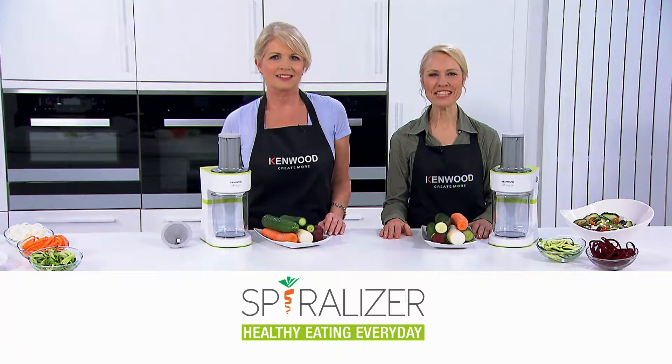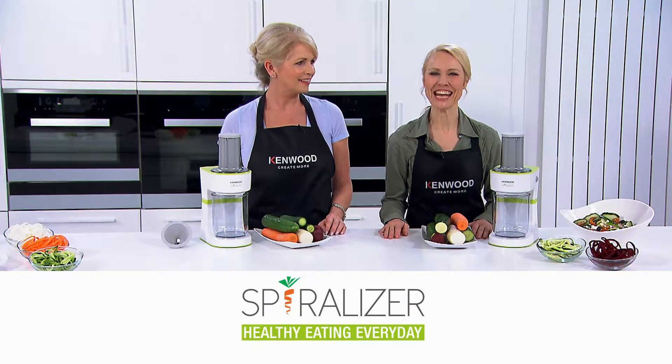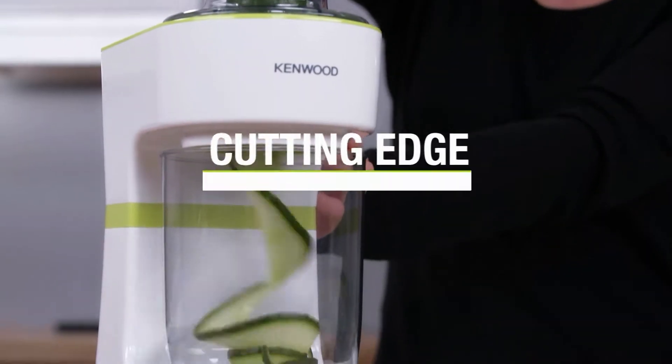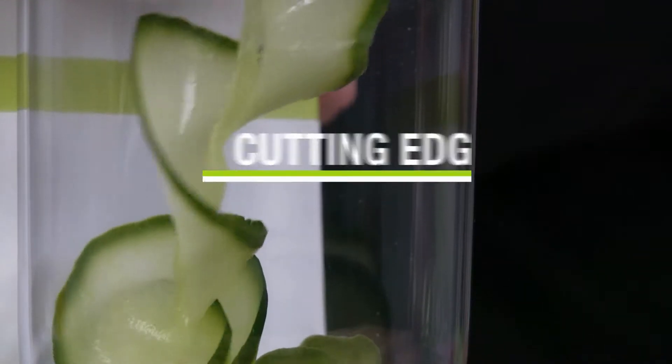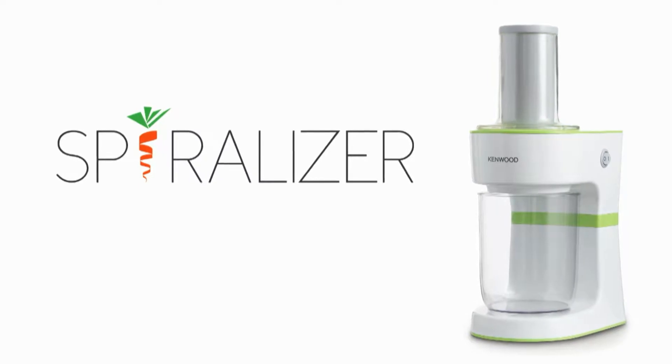Welcome to our Best of Kenwood Home Shopping with me, Karen Wichels, and my kitchen expert, Denise Waterman. At Kenwood, we pride ourselves on bringing cutting-edge, stylish and efficient kitchen appliances to the British public. And this electric spiraliser is no exception — it's going to make healthy cooking great fun for all the family.